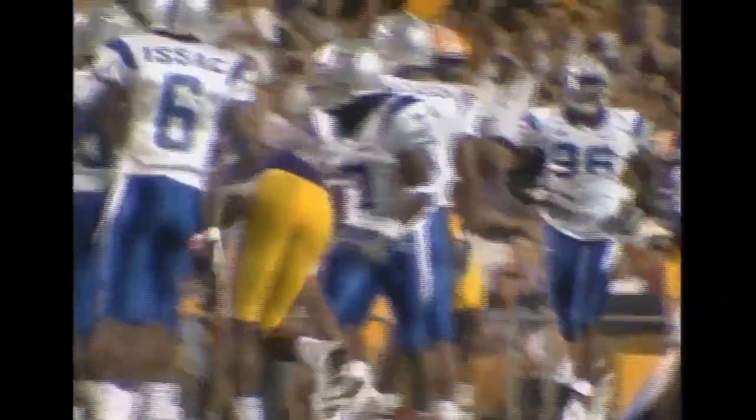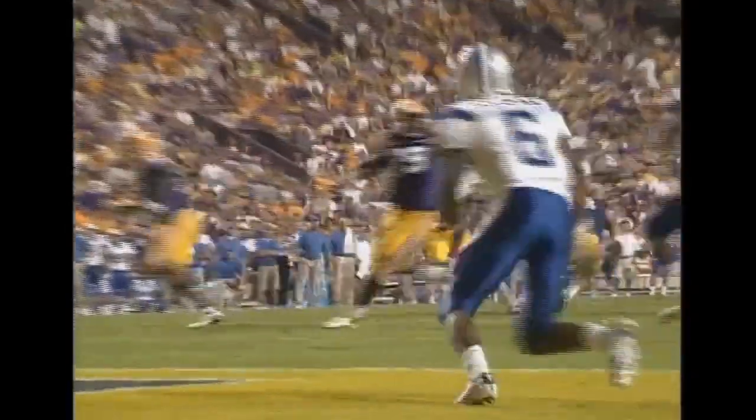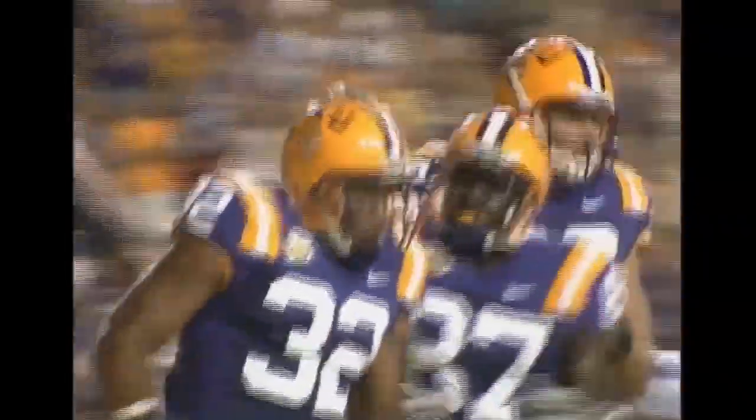First down around the 42-yard line. Paraloo has the ball, drops back — here comes the blitz, he throws, it's complete. Touchdown! Charles Scott. Great job by Paraloo reading the blitz — he saw it coming.